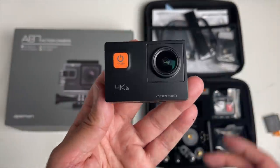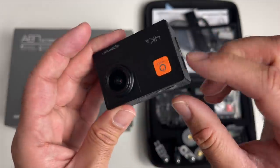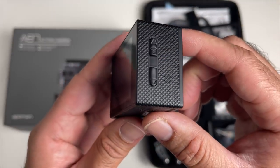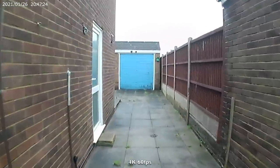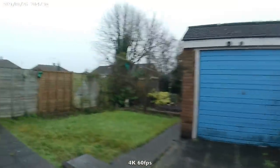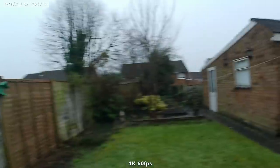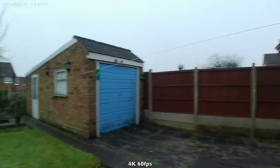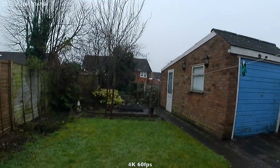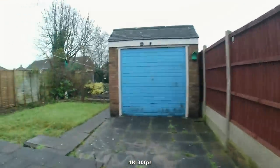Here is the action camera itself. On the side you have a microSD card slot, a shutter button, and a light power button on the front. There's an up and down navigation button, and the top button also activates Wi-Fi. This shoots 4K at 60 frames per second, and also 4K at 30 frames per second, with image stabilization on.